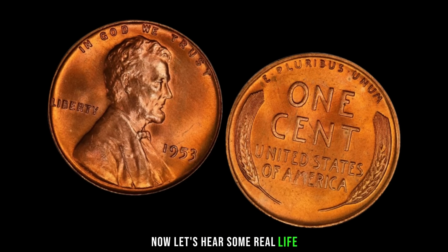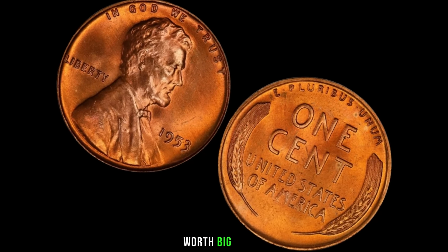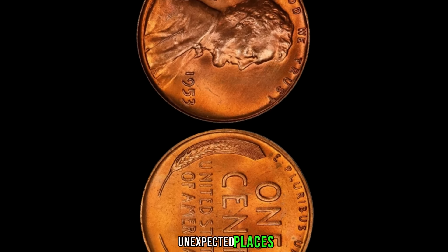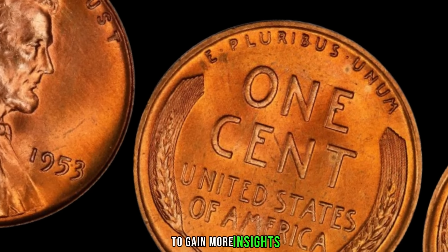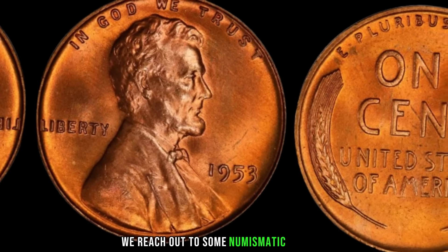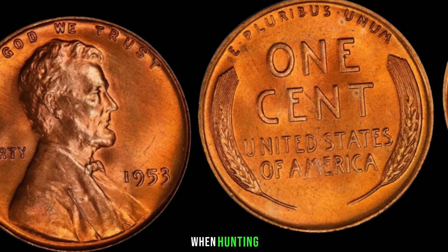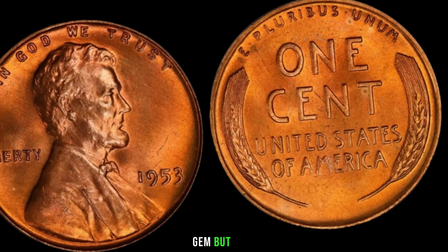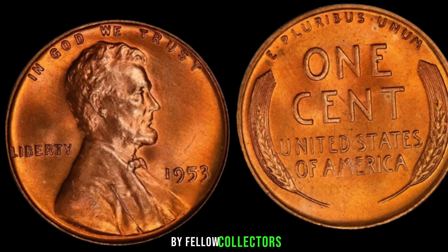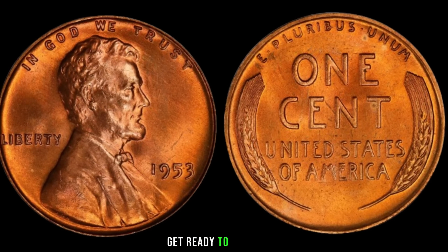Let's hear some real-life success stories from collectors who stumbled upon a 1953 Lincoln penny worth big money. It just goes to show that treasures can be found in the most unexpected places. We reached out to some numismatic experts who share their knowledge and tips on what to look for when hunting for this hidden gem. We're about to reveal some jaw-dropping finds by fellow collectors who've struck gold with their 1953 Lincoln pennies.